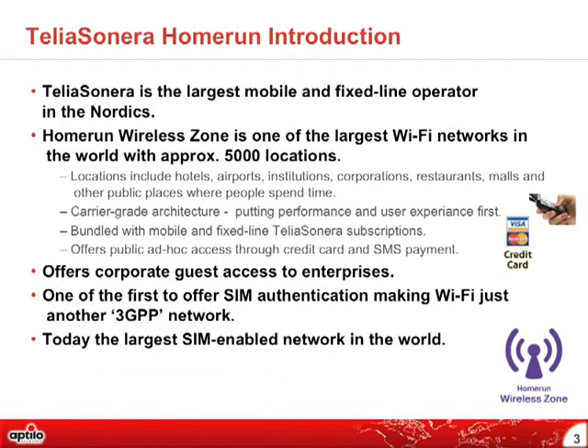Telia Sonera is the largest mobile and fixed-line operator in the Nordics, and Home Run Wireless Zone is one of the largest Wi-Fi networks in the world. We have approximately 5,000 locations in the Nordic countries and the Baltics — hotels, airports, institutions, corporations, restaurants, malls, and many other public places. The architecture has, from the beginning, been a carrier-grade architecture, which is important for an operator providing a carrier-grade service. Both mobile and fixed-line subscribers can use the wireless zones. We also provide credit card and SMS payment, as well as guest access for enterprises.